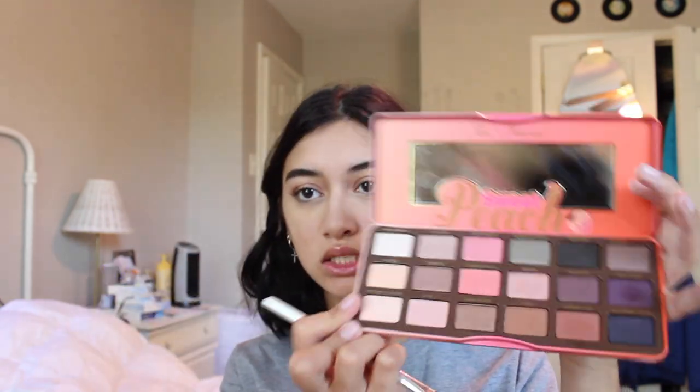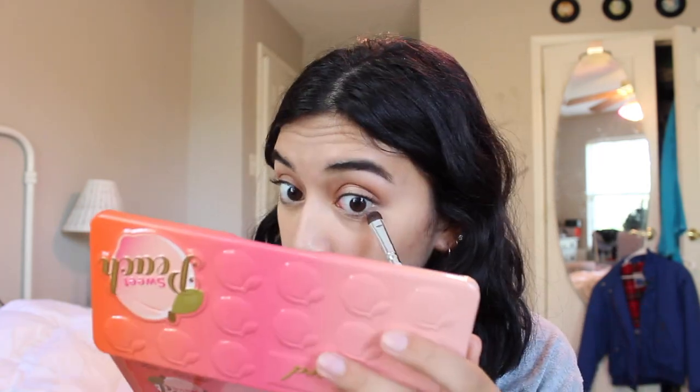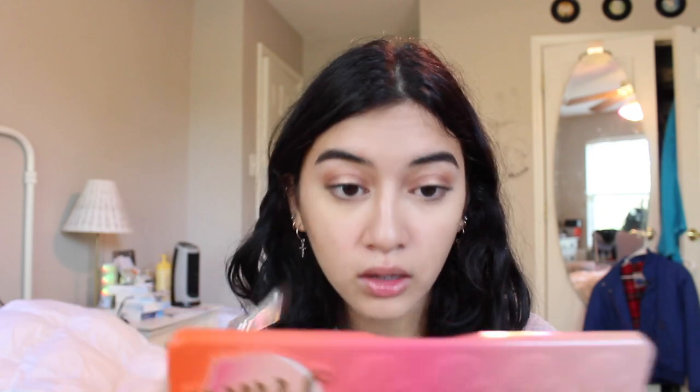Here I'm just wiping the bake off, or like the powder that I put on to bake. Here I'm taking Summer Yum again and I'm just going to put that on my lower lash line just to blend it out.